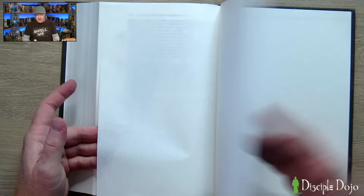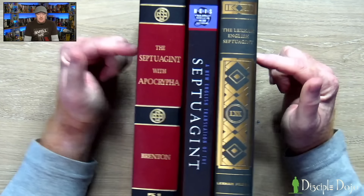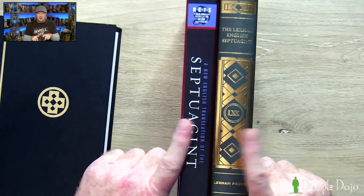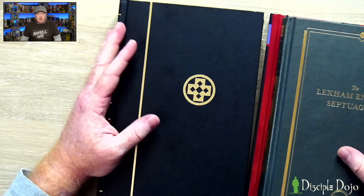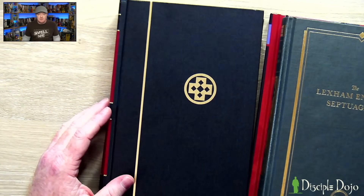There are no book introductions and no resources at the back — after Bel and the Dragon, that's it. So if you're looking for an English translation of the Septuagint, these are the options out there. I honestly would not recommend Brenton's — these two newer options make it unnecessary. Let's end by reading each translation of the same passage so you can see how it sounds and decide for yourself.